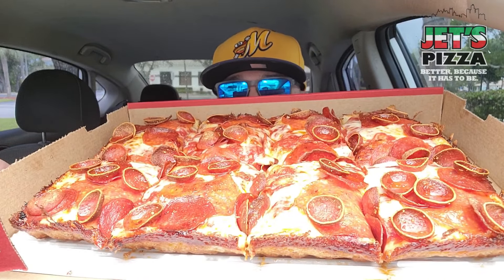Let's open this up. This thing weighs a ton. Oh my goodness. Look at this pizza.